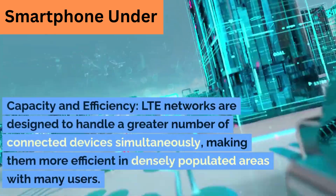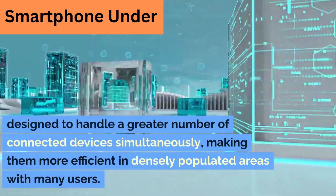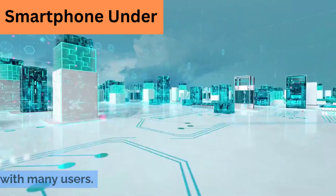Capacity and efficiency. LTE networks are designed to handle a greater number of connected devices simultaneously, making them more efficient in densely populated areas with many users.